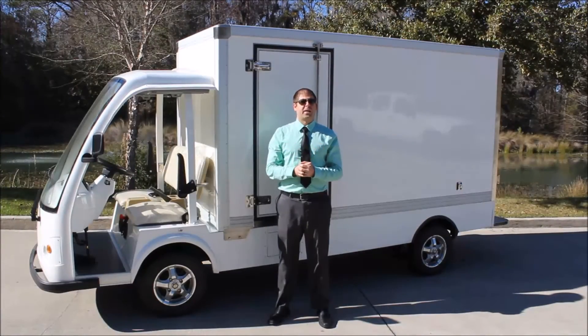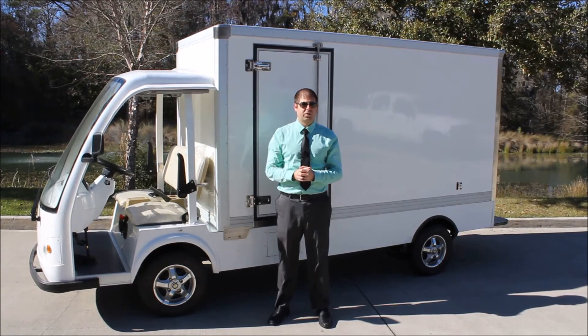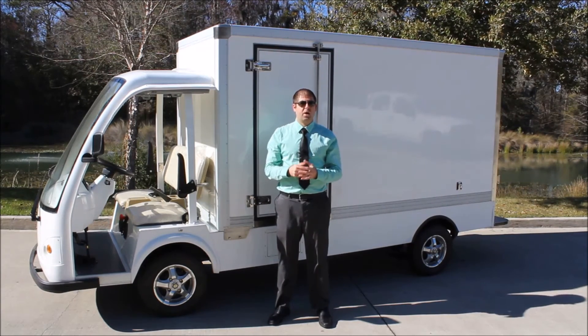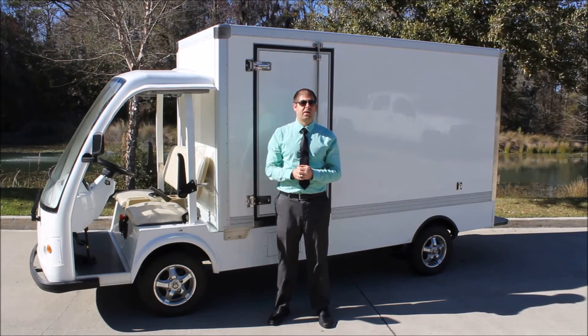All of our vehicles are built with onboard smart chargers, Curtis controllers, and Trojan batteries that are all made in the USA. We also build these vehicles here in the United States as well.